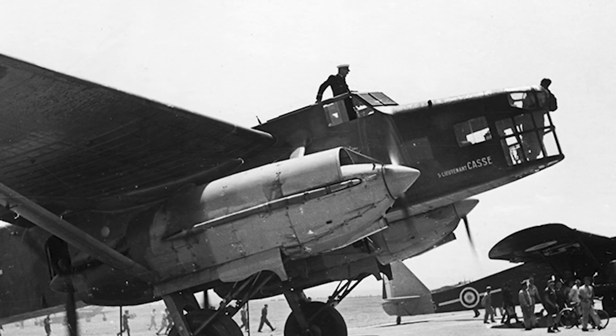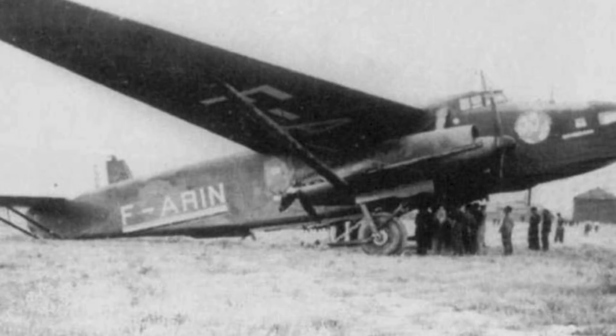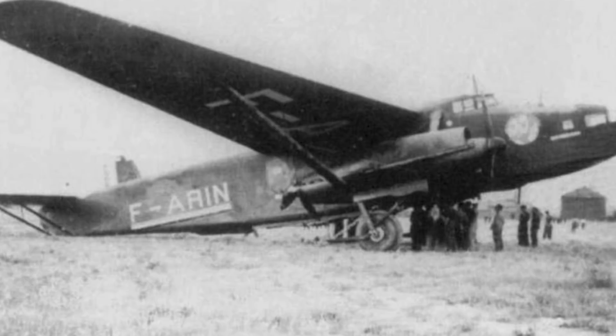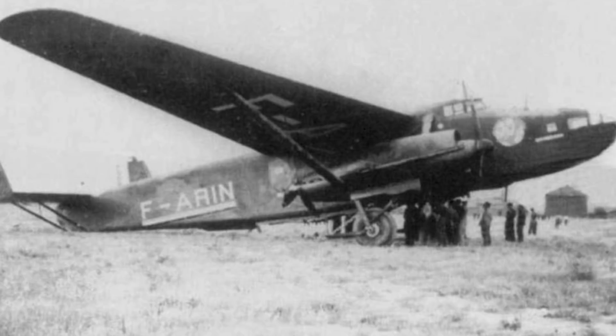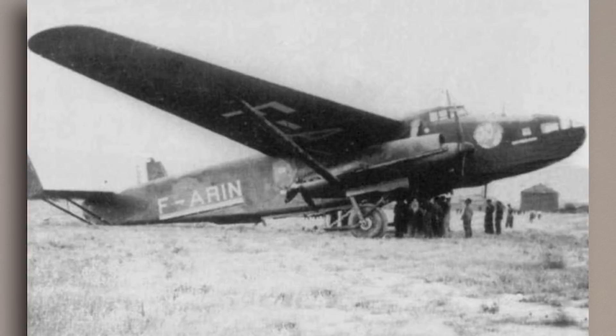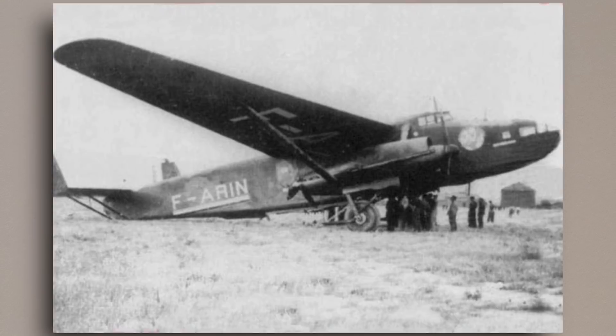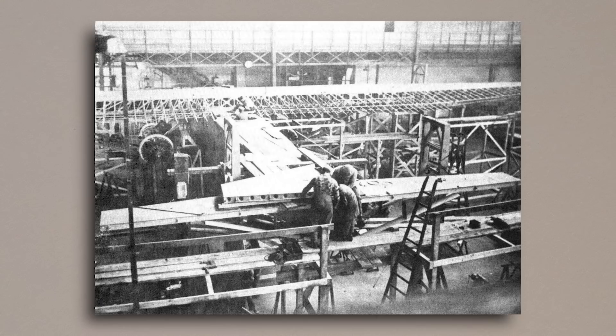Aside from this, the French heavy bombers saw almost no service over Europe. On June 16th, seven were flown to North Africa for use against the Italians, however six days later the armistice between France, Germany and Italy brought their combat duties to a halt. The Luftwaffe took the prototype 223 for research purposes, and the other planes were put in service with the new Vichy Air Force. This lasted until the Allied invasion of North Africa in 1942, when Germany moved to occupy the rest of France. The Jules Verne met its end on November the 8th when the French resistance burnt it to prevent it falling into German hands, and the remaining aircraft under Vichy control in Algeria were destroyed during the Anglo-American invasion.